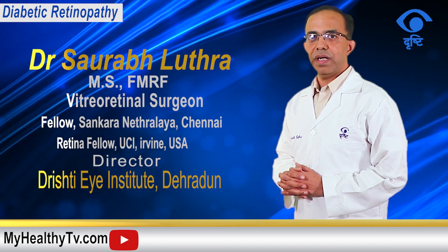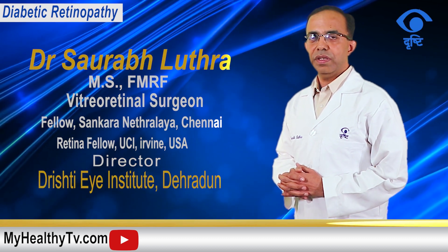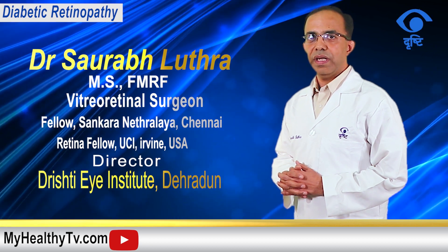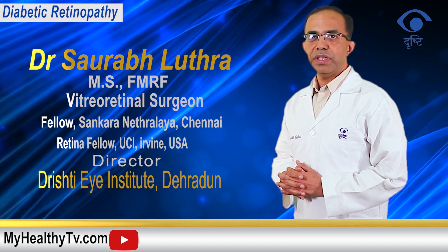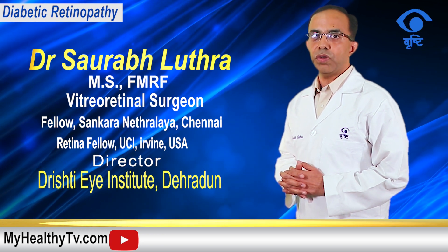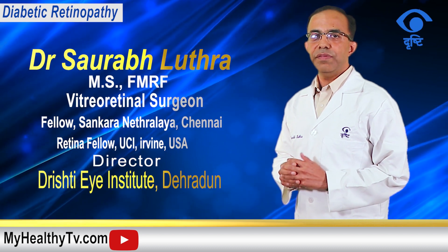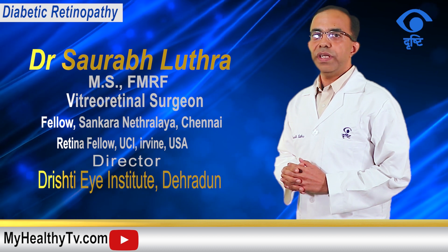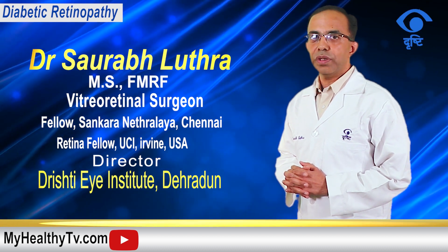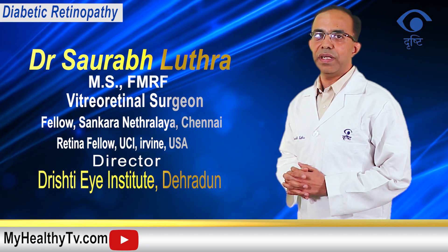What we must also understand is that diabetic retinopathy involves complications due to a systemic disease. What we see in the retina is because of the complications of diabetes. Unfortunately, we only have means to limit these complications — we cannot reverse or cure them. Patients must understand that available treatments can only do so much and cannot fully cure the symptoms or complications of diabetic retinopathy.